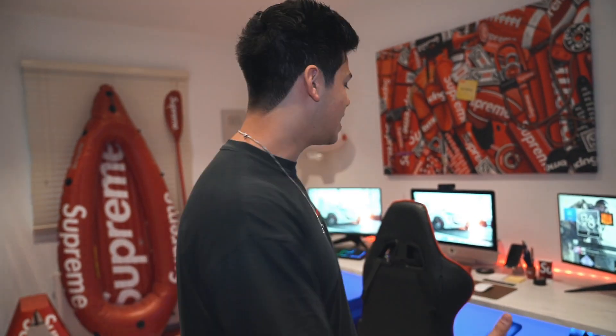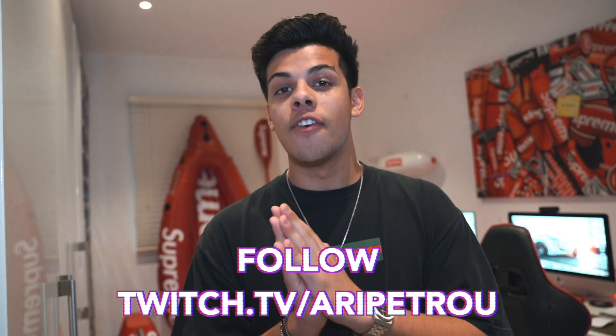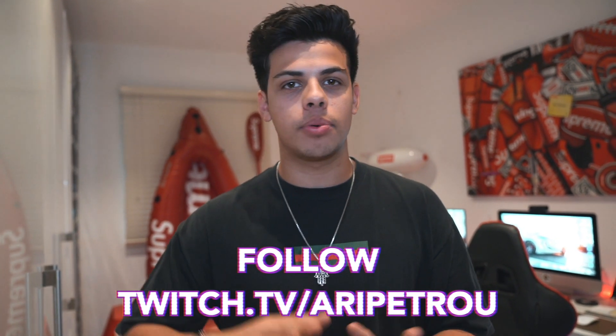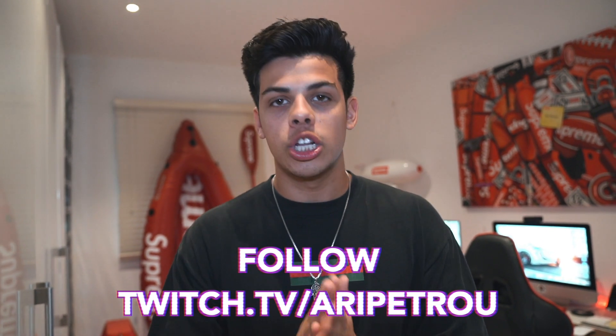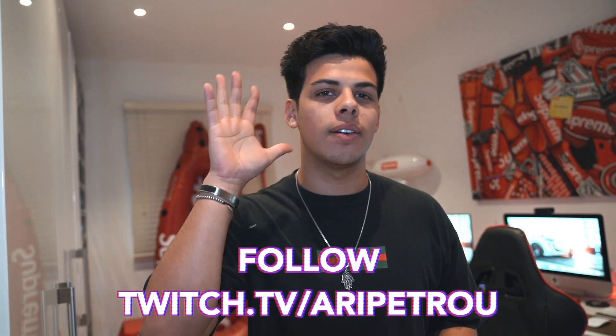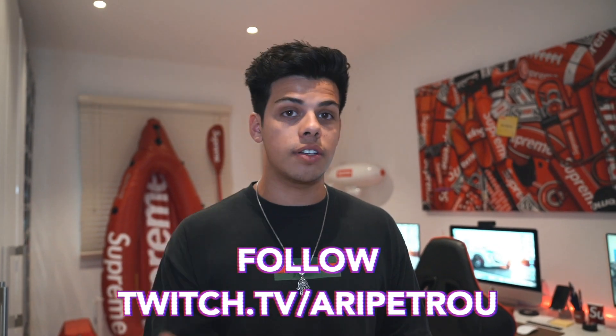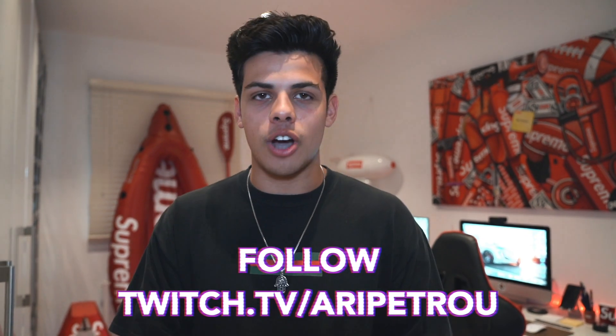The reason you guys have clicked on this video is to see my crazy office and gaming setup, and here we are. This is basically where I play games. I've been live streaming recently. Guys, I need a favour from all of you — please go and follow my Twitch. It's twitch.tv/aripetrou, same as my YouTube.